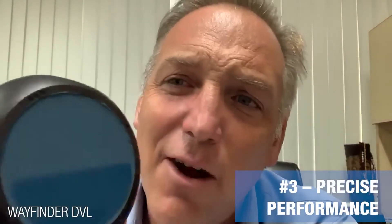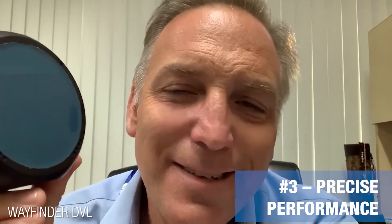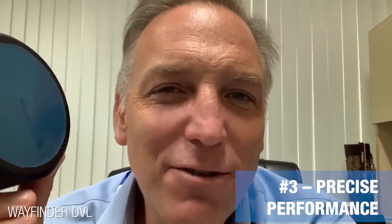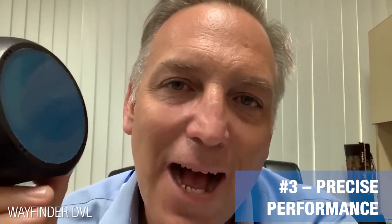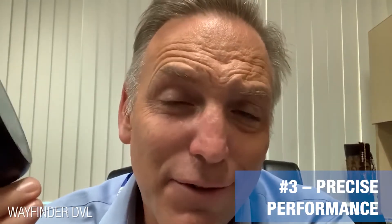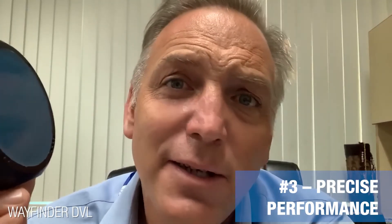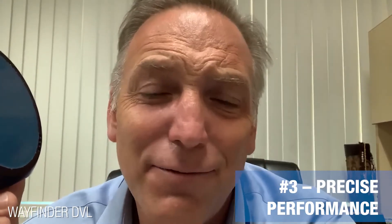Number three: precise performance. We all know how accurate RDI Dopplers are. The one thing that you really don't think about very much is the precision. We have very high precision bottom locks, which are critical if you're wanting to dock an AUV, station keep with an ROV, or take very accurate photo mosaics.